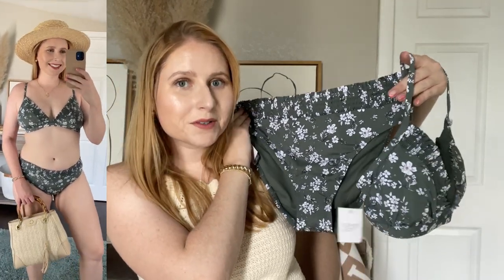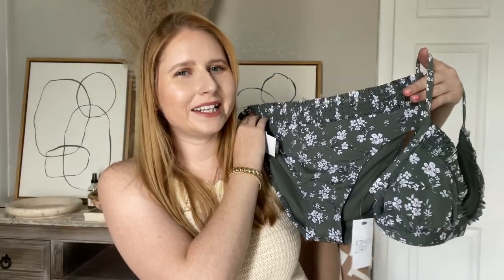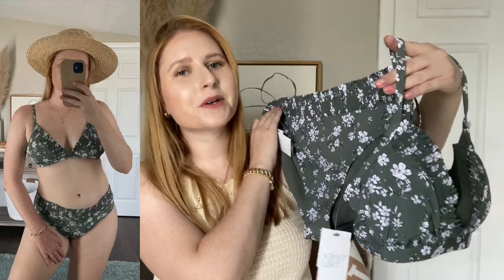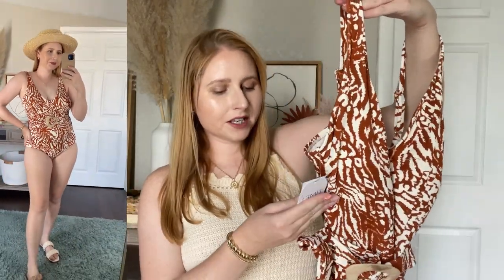I'll have the swimsuits that I show in this video linked in the description box. For sizing, I just went with my usual size medium. I'm so impressed with this one piece — one pieces are also having a resurgence for the summer. This one looks like a designer swimsuit and it has a really cool belt to it. Belted one pieces are all the rage right now, but this is kind of a designer look for less. It was $25 and I cannot wait to try this on for you.